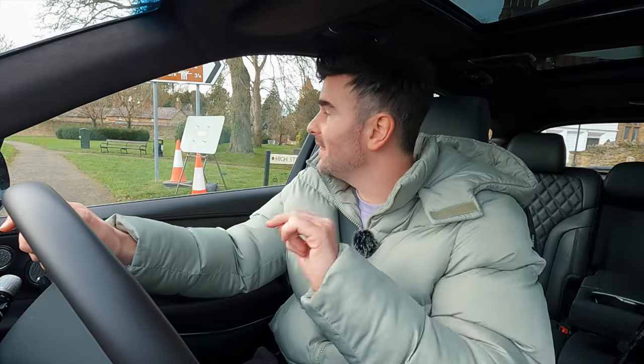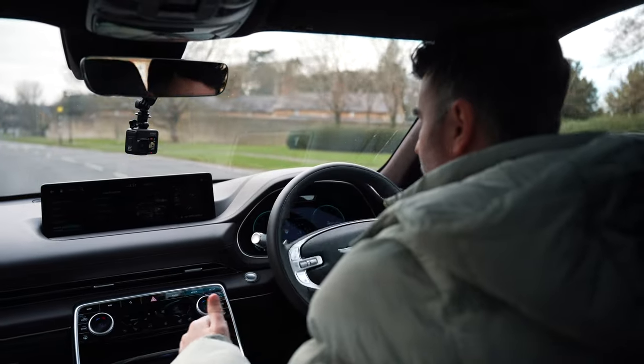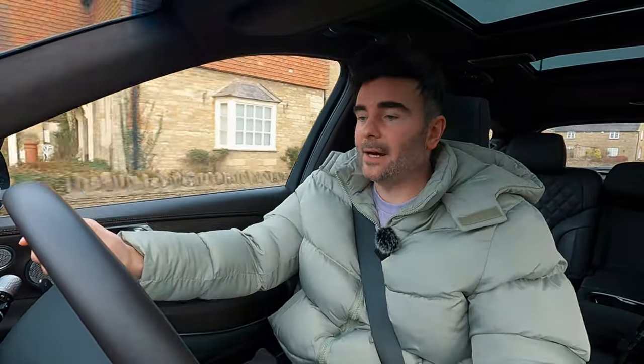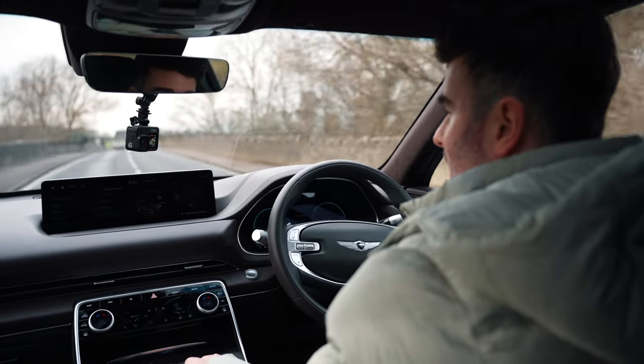Another cool feature I want to talk about is the active sound design. Inside the car it's very quiet — there's active noise cancellation tech in here as well. But what I want to talk about is the sound settings for the synthetic engine sound. With this 2.5 turbo engine, if you want to hear it a little bit more, I've got it on enhanced. It just augments the sound of what that engine is producing through the speakers. You've got normal, minimised, and then off. If you want a really quiet journey and want to chill out, you can put it off and you hardly get any engine noise in the cabin. I like the sound it makes, so I want the synthetic engine sound on enhanced.